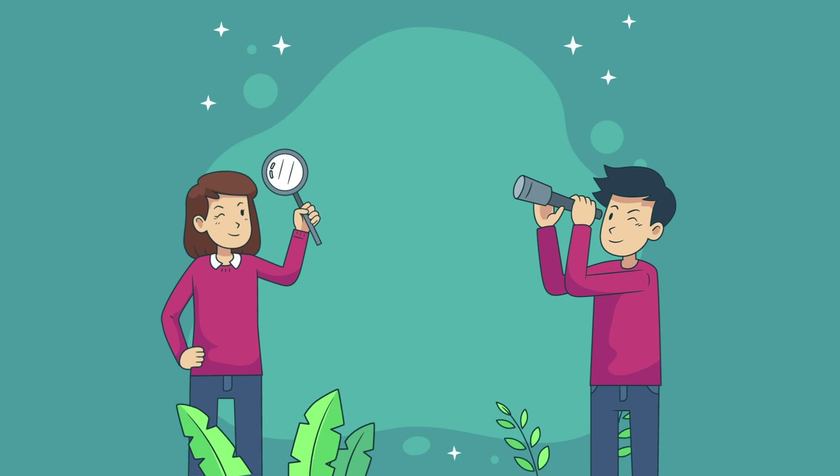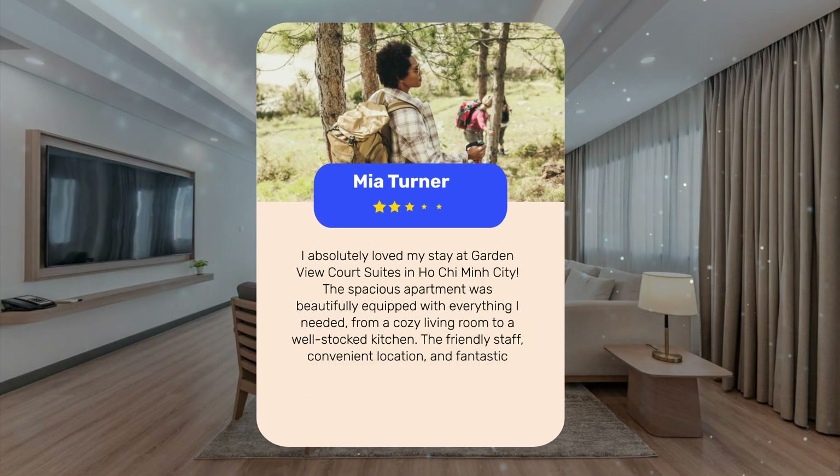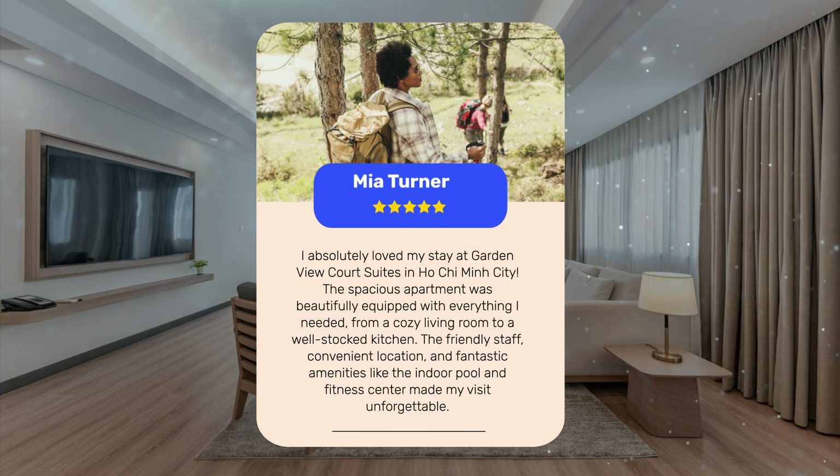Let's see what other travelers had to say about this hotel. I absolutely loved my stay at Garden View Court Suites in Ho Chi Minh City. The spacious apartment was beautifully equipped with everything I needed, from a cozy living room to a well-stocked kitchen. The friendly staff, convenient location, and fantastic amenities like the indoor pool and fitness center made my visit unforgettable.